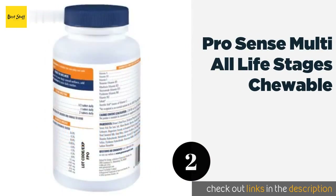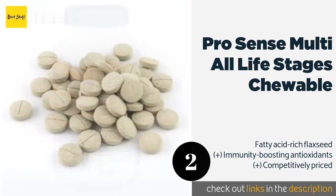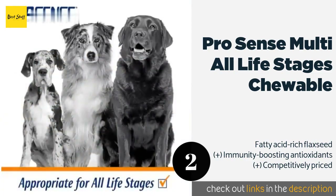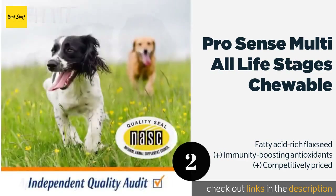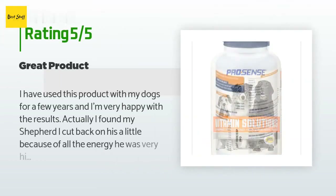The second product is Pro Sense Multi All Life Stages Chewable. Pro Sense Multi All Life Stages Chewable are, as their name suggests, safe for puppies, senior pets, and every age in between. So if your furry friends like them, they could be nutritionally set for years — some owners even give them as treats. This product is rated 3.9 stars from 1,062 customer reviews.